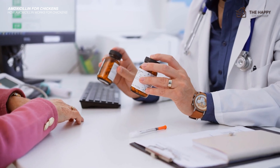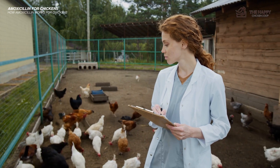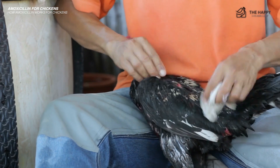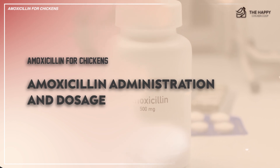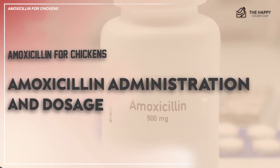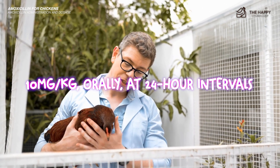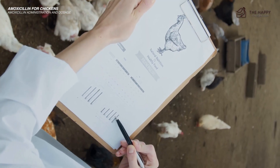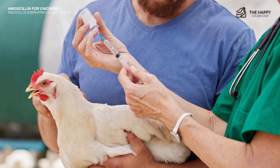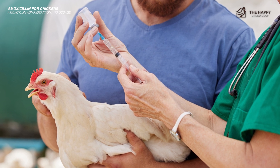That's why it's important to always adhere to recommended dosages, administration routes, and withdrawal periods. This ensures effective treatment of infections and prevents potential complications. One study shows that amoxicillin is more bioavailable if chickens are treated with 10 mg per 1 kg of body weight orally at 24-hour intervals. This is the best method to treat several types of systemic infections, but it is always best practice to follow the instructions on the label of the medication you're administering.